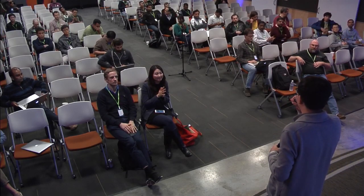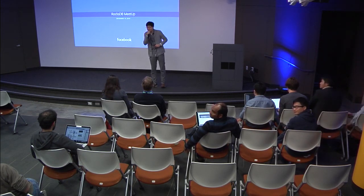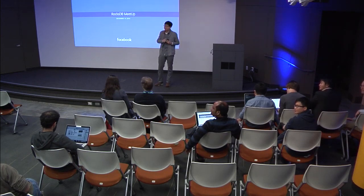Thank you. We still have a few minutes, so it's open to questions. A question about tiered storage: when we talk about slow storage, are we talking about spinning storage or slower SSD storage? We are talking about both — we're trying to make a general solution that works with both.